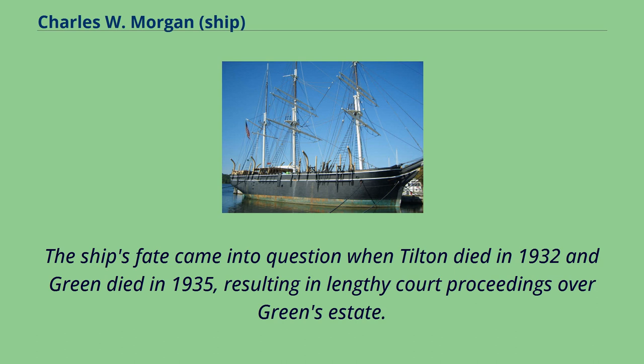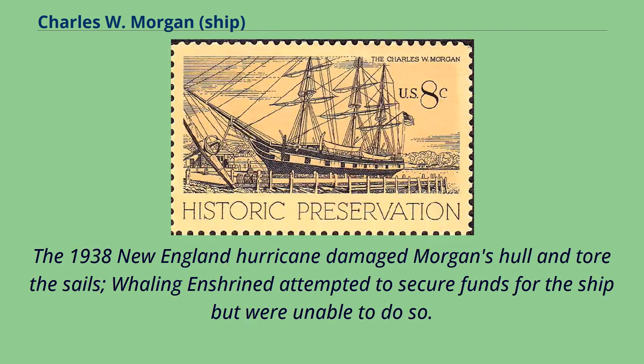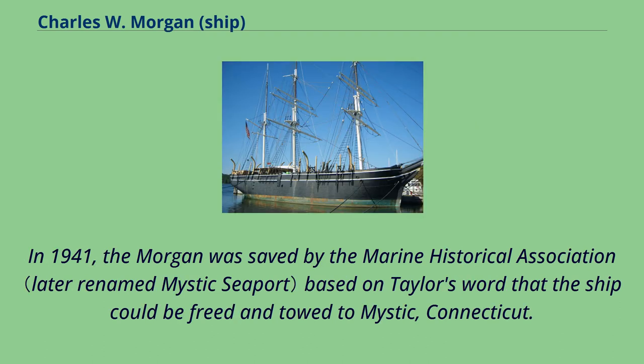The ship's fate came into question when Tilton died in 1932 and Green died in 1935, resulting in lengthy court proceedings over Green's estate. The 1938 New England hurricane damaged Morgan's hull and tore the sails. Whaling Enshrined attempted to secure funds for the ship but were unable to do so. In 1941, the Morgan was saved by the Marine Historical Association based on Taylor's word that the ship could be freed and towed to Mystic, Connecticut.